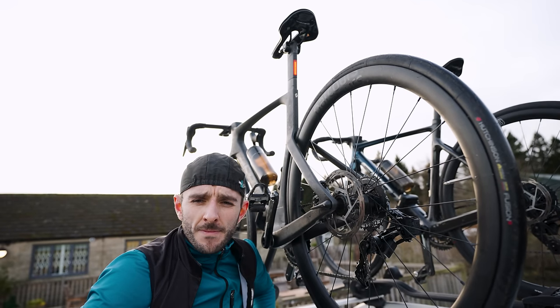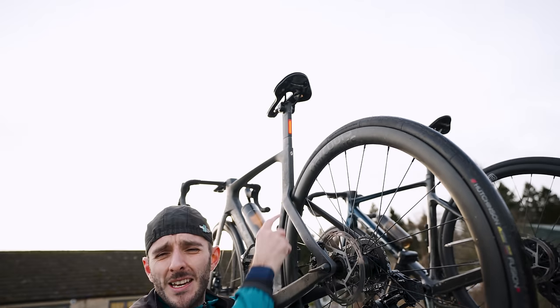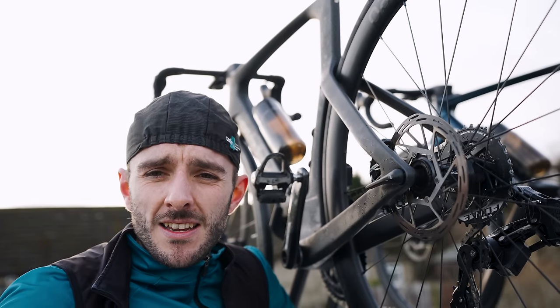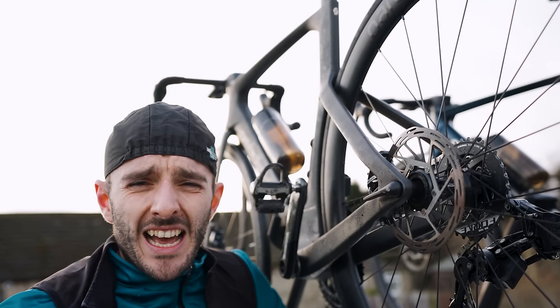I've just realised why the Foil is better — it's got a light in the seat post. The other bike can't win. That's it. It's over. End of episode.